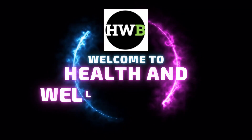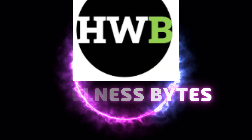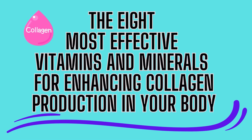Welcome back to our channel Health and Wellness Bites, where we explore the wonderful world of nutrition and health. In today's video, we will explore the 8 most effective vitamins and minerals for enhancing collagen production in your body.